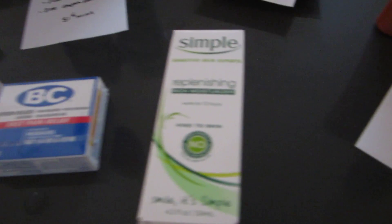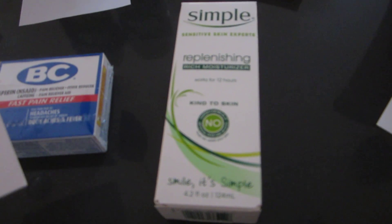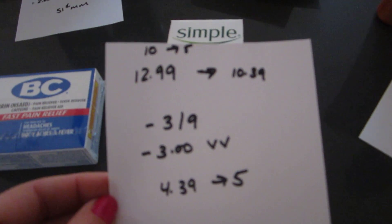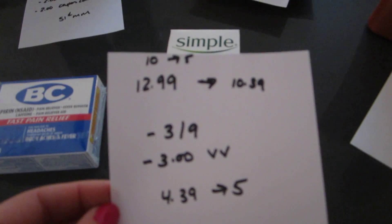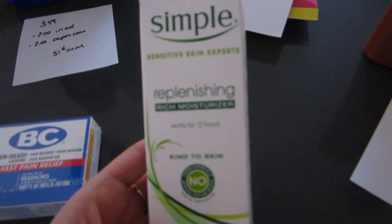The Simple Moisturizer — Simple is spend $10, get back $5. The Moisturizer is $12.99, but with gold it rings up $10.39. There is a $3 off $9 manufacturer coupon and a $3 video value coupon, so you'd pay $4.39 and get back the $5. And that's on the Moisturizer.